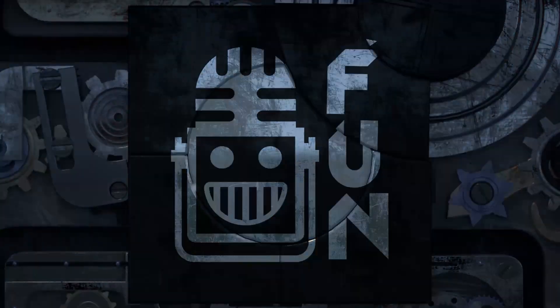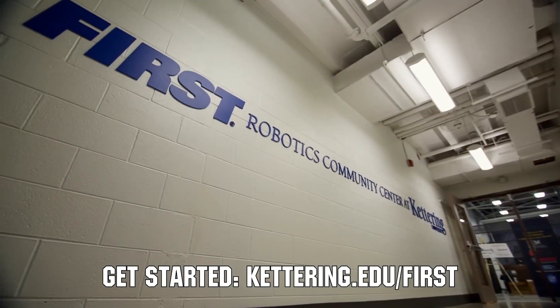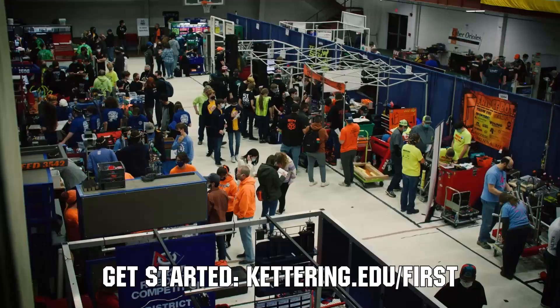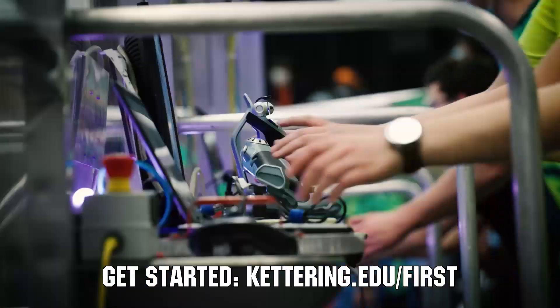This video on First Updates Now is made possible by viewers like you and also the following sponsors. At Kettering University, over 30% of the student population was in high school robotics. These same students have received a portion of over $7 million in scholarships. Scholarship applications for First students are now available — get more information at Kettering.edu/First.